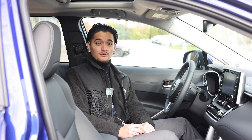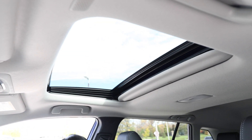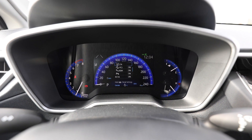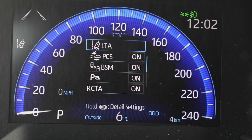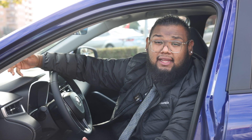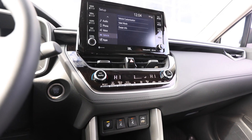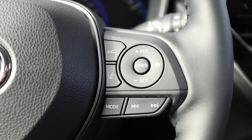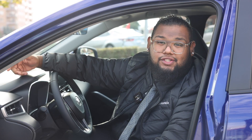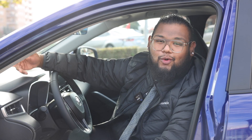Another great feature is the available moonroof, which is standard on the XLE and available on the LE all-wheel drive. Behind the steering wheel is a 4.2-inch instrument cluster, but if you upgrade to the XLE trim, it becomes a 7-inch display — a great modern feature to have. In the center stack, you'll find a 7-inch touchscreen that becomes an 8-inch touchscreen if you upgrade to the LE or XLE models. You'll also get 6 to 8 speakers depending on the trim, with a 9-speaker JBL sound system available on the XLE. Wireless charging and remote start are standard on the XLE and available on the LE all-wheel drive.